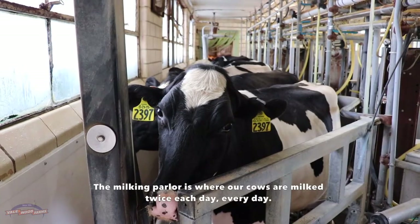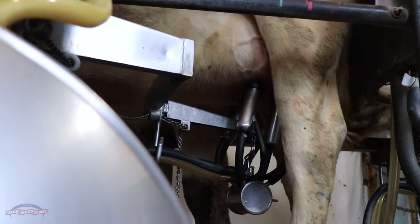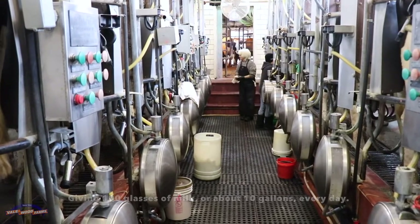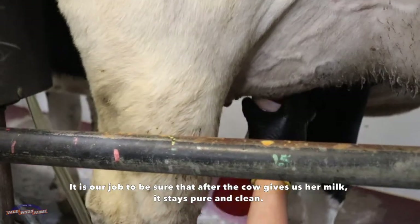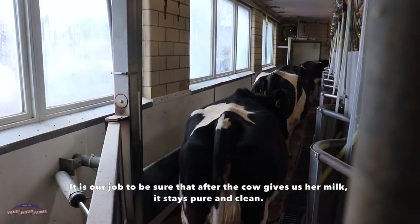The milking parlor is where our cows are milked twice each day, every day, giving 100 glasses of milk, or about 10 gallons, each day. Inside the cow, the milk is pure and clean, and it's our job to be sure that after the cow gives us her milk, it stays pure and clean.